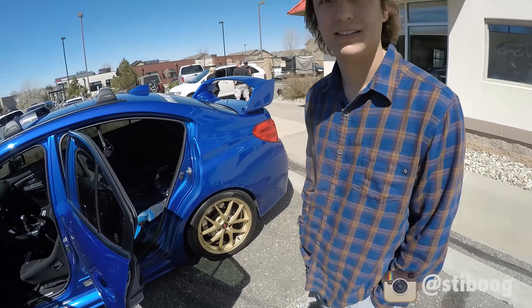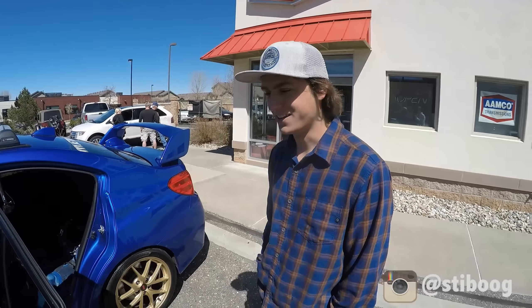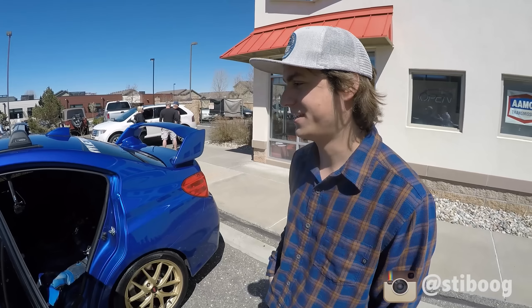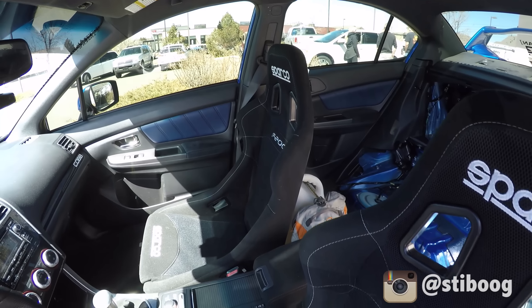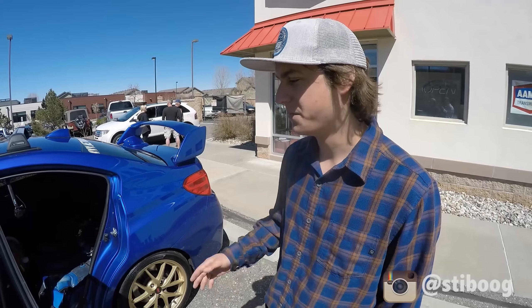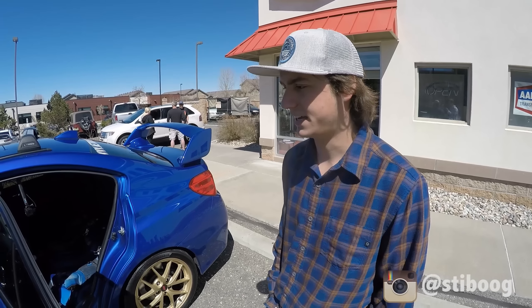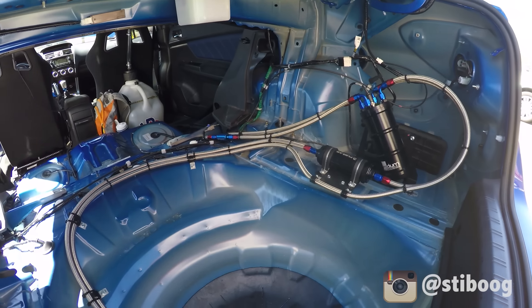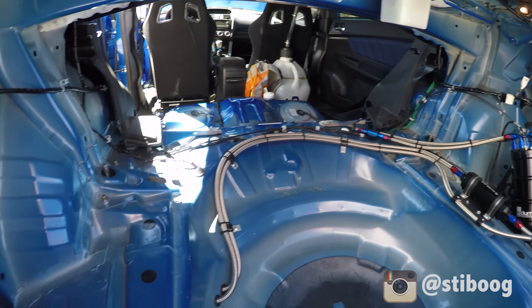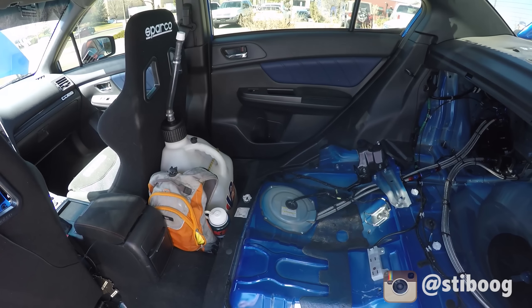This is obviously not your daily. On the inside, the first thing was Sparco bucket seats — we did Sparco racing seats with the proper mounts and things like that. Then we had to pretty much gut the trunk out for the fuel system setup, so we might as well pull the rear seats out and lose some weight.